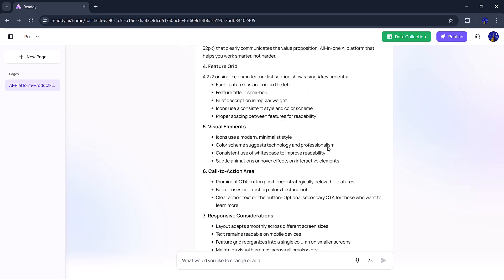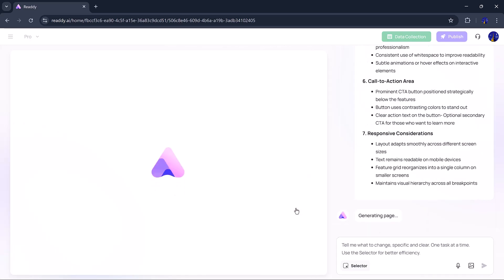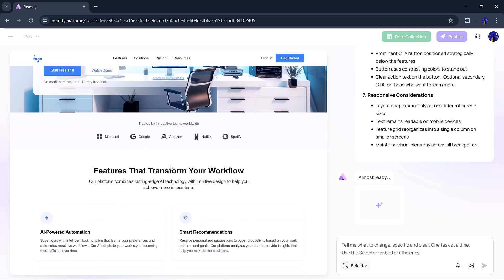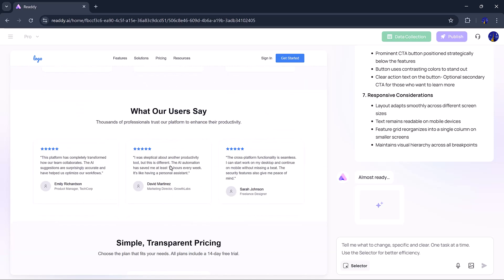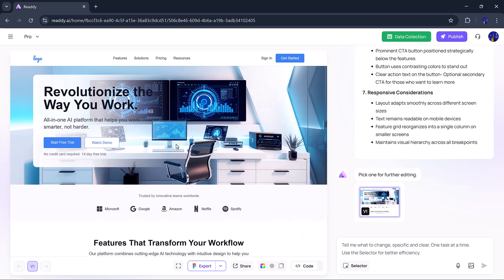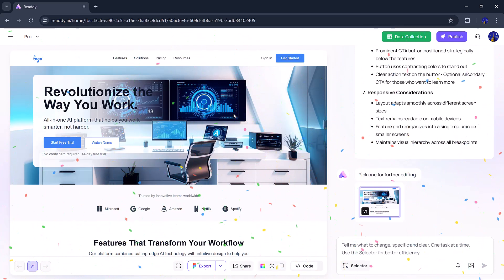I'll show you what sections are there and maybe tweak a few things. Honestly, I don't feel the need to change anything, so I hit Generate and wait for the final layout. Now it shows me a preview of the entire website and even gives me two versions to choose from. This one looks great — very minimalist, clean, and well-structured. I like this layout. Let's move forward and start adding some content.